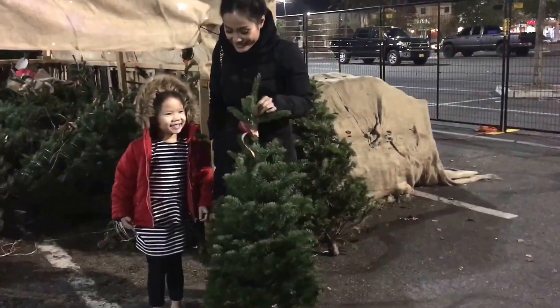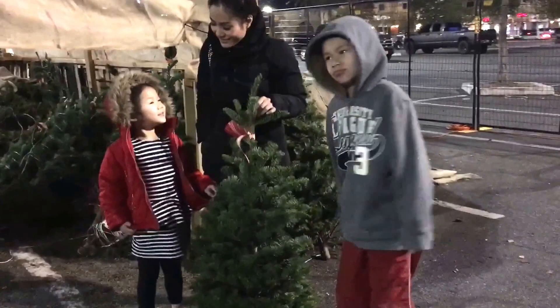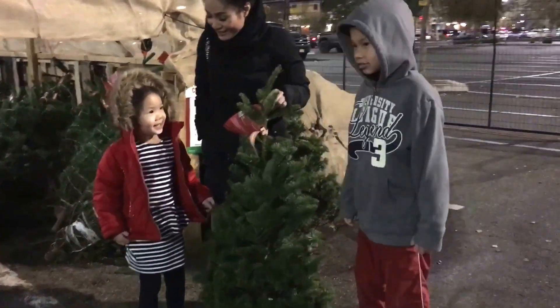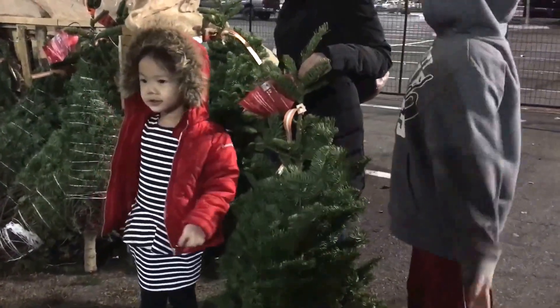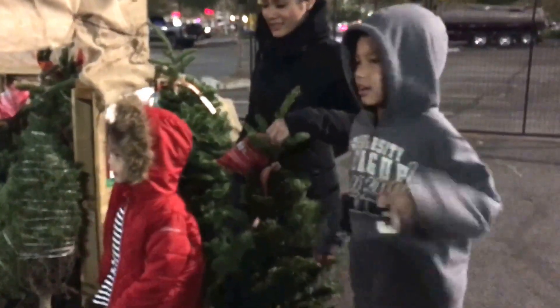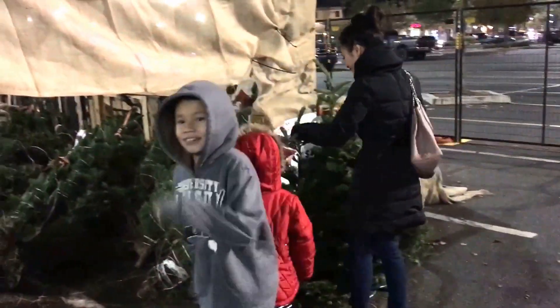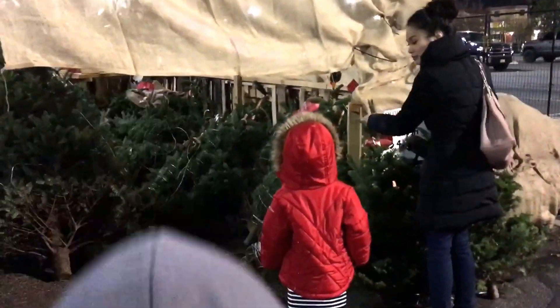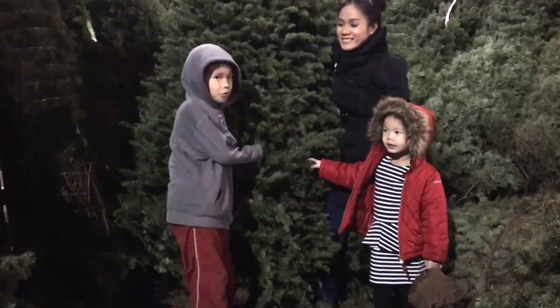Okay so we found a tree just as small as you. You want it? No! I want it! You want it? Okay. This one? Or a big fat one? Big fat one and big! Okay! So we could decorate it. Let's go keep looking! Here we go! On a mission to find a tree! We love it so much!